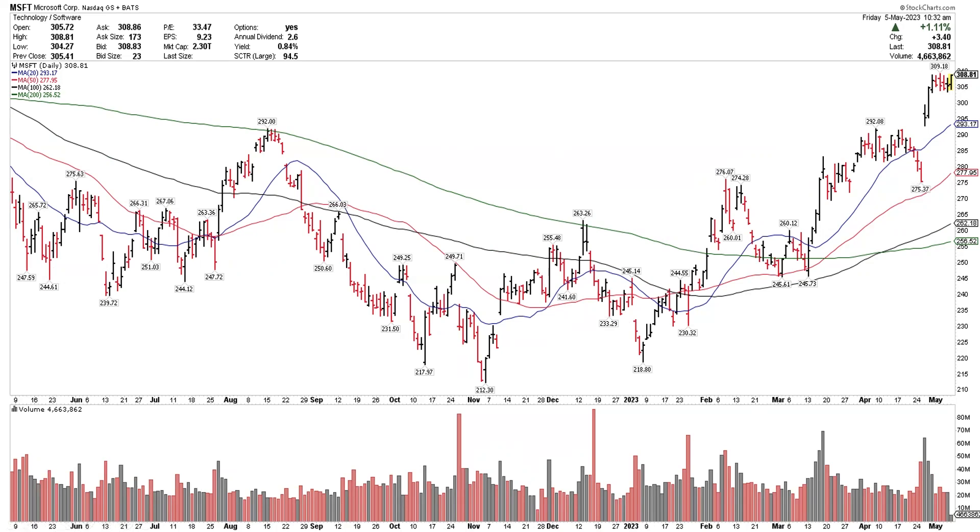If Microsoft can close over 310, that could also open up this chart to higher. Microsoft and NVIDIA are really the two major artificial intelligence large-cap stock leaders. AI is obviously a very popular theme in the markets right now. But one of the key things about AI is these companies are profiting from AI right now — this is not a five-year-out or ten-year-out story. This is money coming into these companies right now. Those are the two top tech charts on my screen.